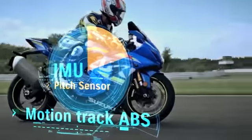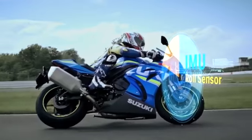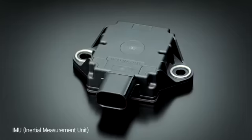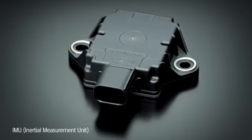Monitoring these motions in real time makes traction, braking and cornering control more precise and effective. These IMU-based systems are one more product of the advanced engineering developed in MotoGP competition.